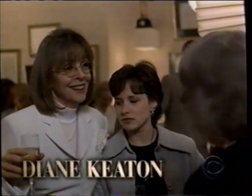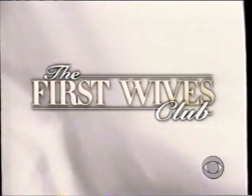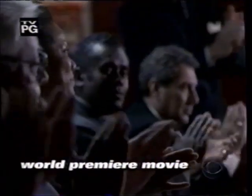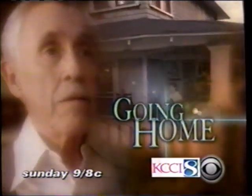Bette Midler, Goldie Hawn, Diane Keaton, and Sarah Jessica Parker in the blockbuster comedy The First Wives Club. Don't get mad — get everything. CBS Tonight. Kate Barton is giving up a successful career to care for her father. The place is a mess. Now she'll discover what matters most — family. Sherry Stringfield, Clint Black, and Jason Robards. Going Home, CBS Sunday.